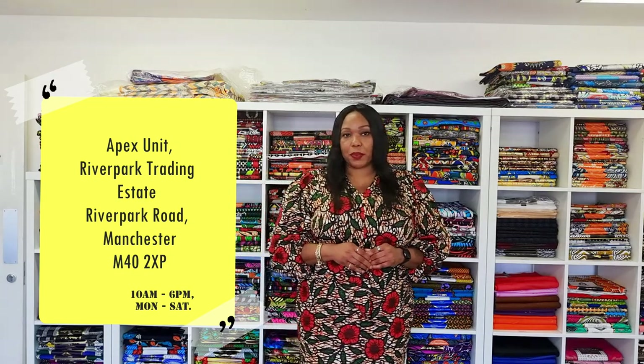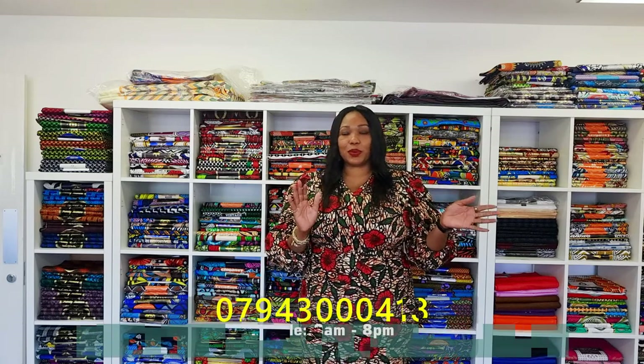We offer discounts when you buy more than one yard, because we understand not many people need all six yards. We cater for people who buy more than three yards — if you're buying more than three yards online, there's an automatic discount applied. We're based at Apex Units, River Park Trading Estate, River Park Road, Manchester, M42 XP. You can also call us — our mobile number, answered between 8am and 8pm, is 07943 000418.